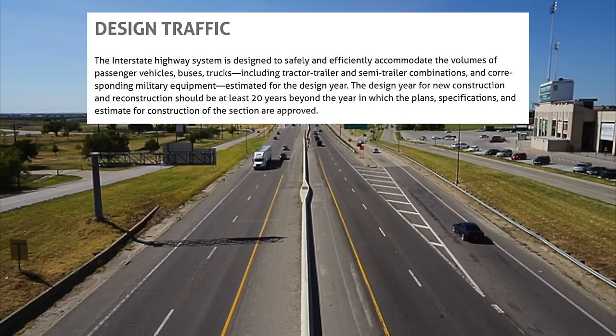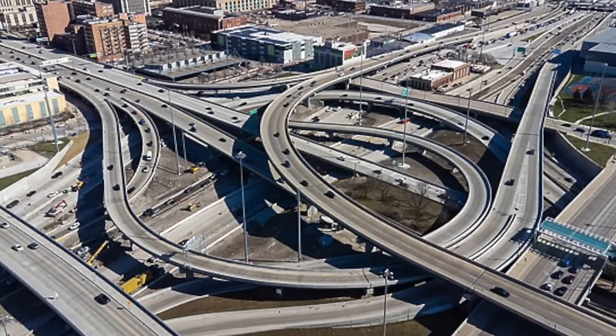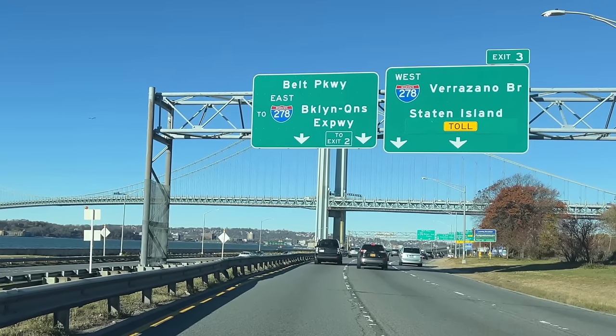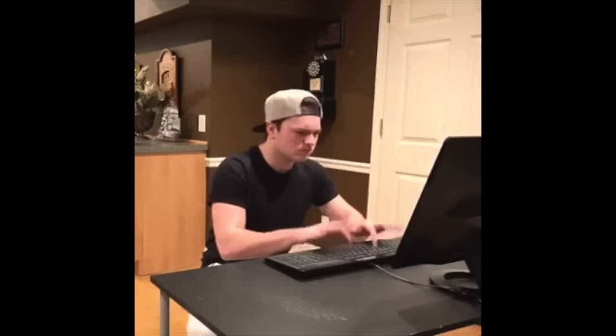The purpose of the interstate highway system as defined by AASHTO states that the interstate highway system is designed to safely and efficiently accommodate the volume of passenger vehicles, buses, trucks including tractor-trailer and semi-trailer combinations, and corresponding military equipment estimated for the design year. The design year for new construction and reconstruction should be at least 20 years beyond the year in which the plans, specifications, and estimate for construction of the section are approved. In other words, interstate highways are required to handle all types of vehicles, and must be designed to meet needs 20 years into the future.